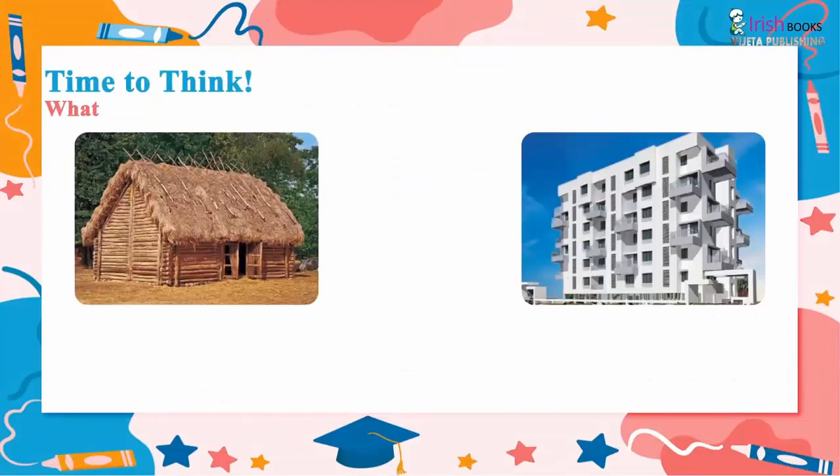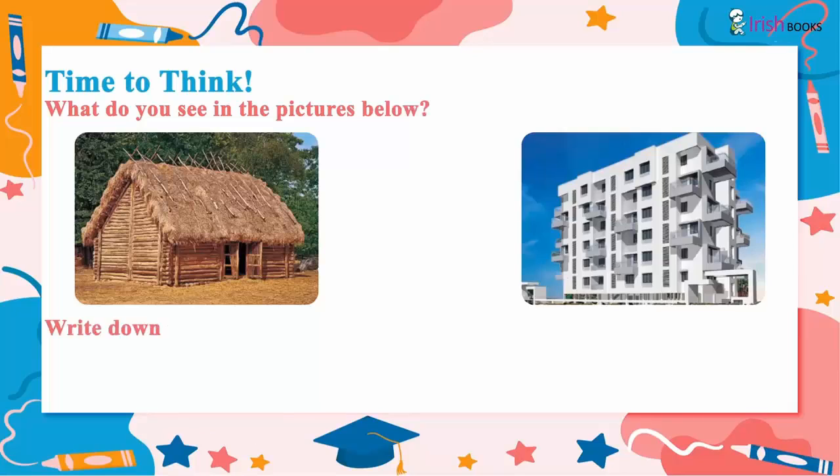Time to think. What do you see in the pictures below? Write down the difference.